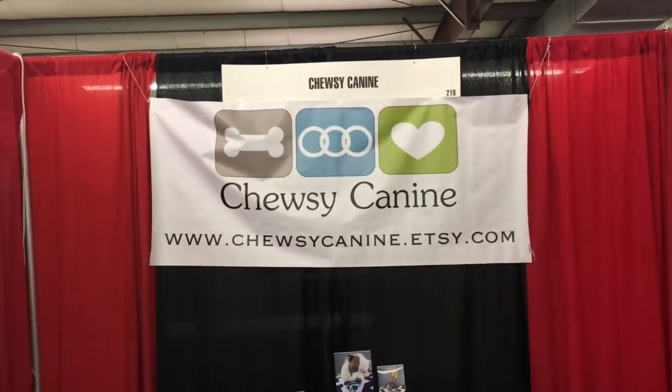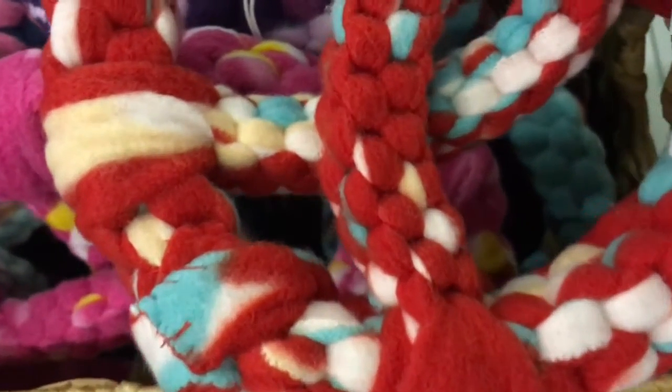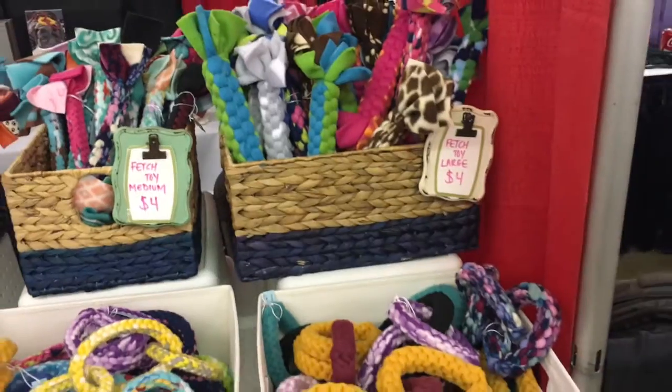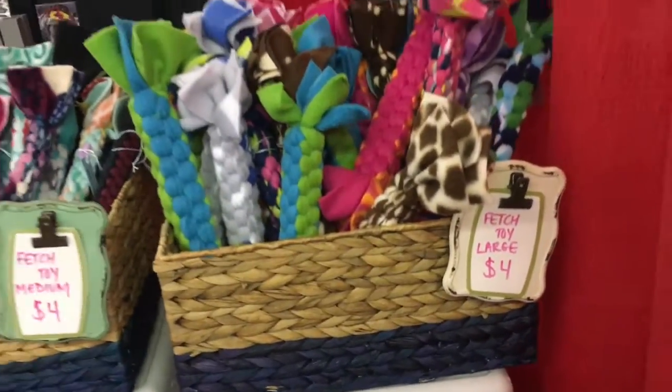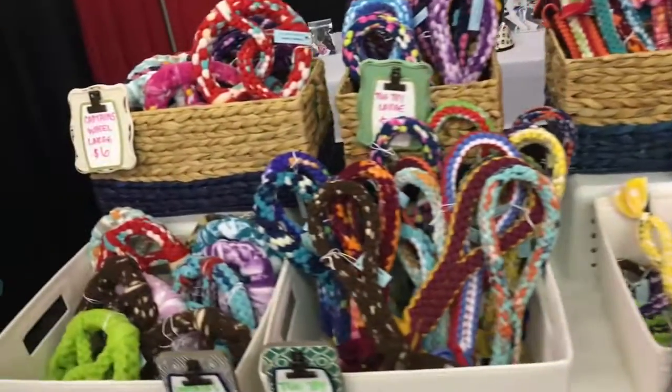Then we found Choosy Canine. This is a family-run operation where they're hand-tying these knots, and it's all flannel. So if your dog rips things apart like our dogs do, this is a great alternative and a soft solution. It also cleans their teeth because of the holes in the knots.